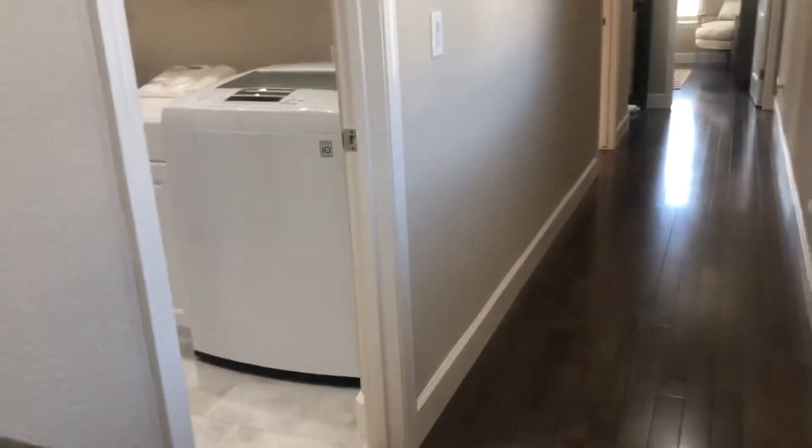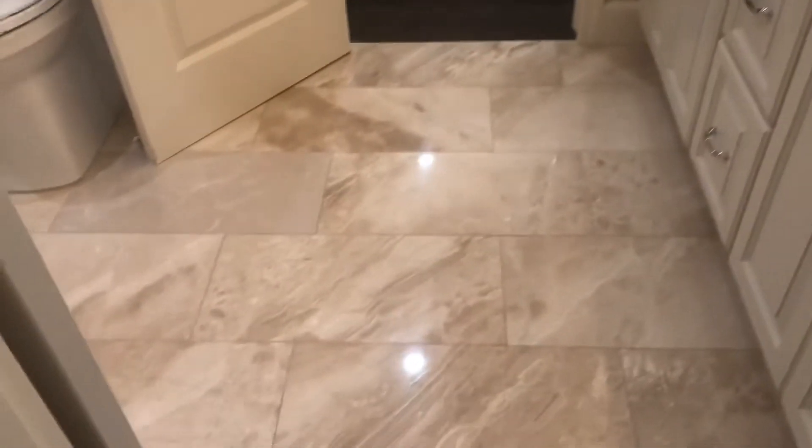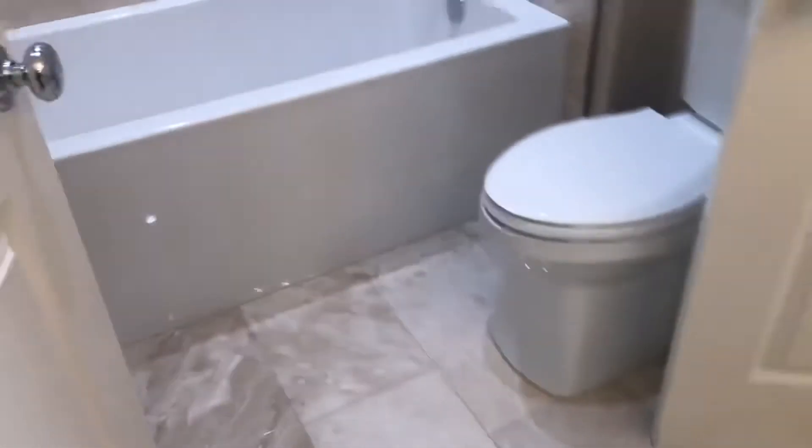Here's the laundry room with a nice tile floor and a shelf above. Walking down here, we have two bedrooms and a bath on this end. The bath features a marble floor and marble tile, nice light fixtures, and a big deep soaking tub with a marble surround.